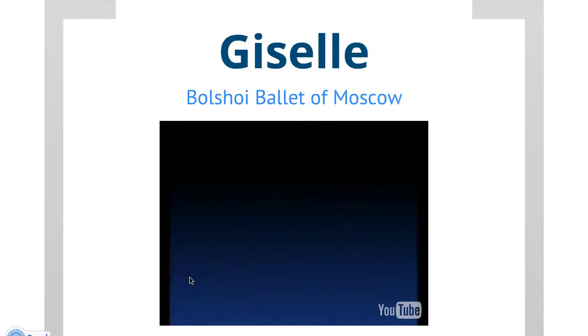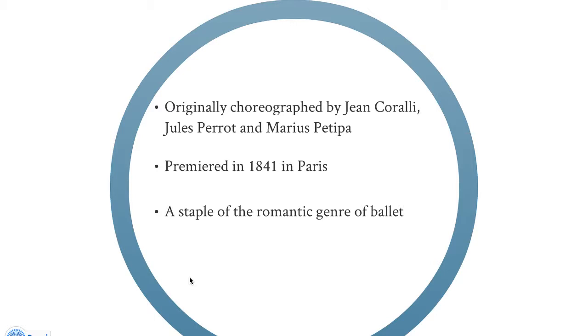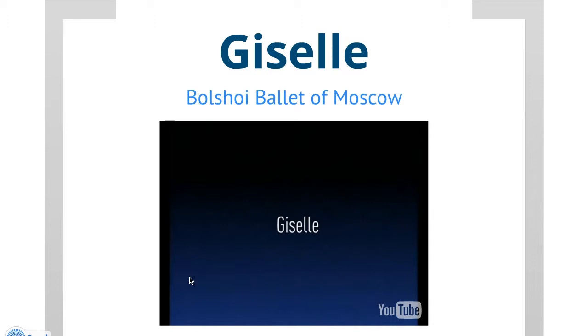Giselle, originally choreographed by Jean Coralli, Jules Perrot, and Marius Petipa, premiered in 1841 in Paris and is a staple of the Romantic genre of ballet. It's about a girl who falls in love with a guy, but then she finds out he's engaged to someone else, so she dies of a broken heart. It's very tragic but a very beautiful ballet, and we're going to look at a couple of parts from this rendition by the Bolshoi Ballet of Moscow.